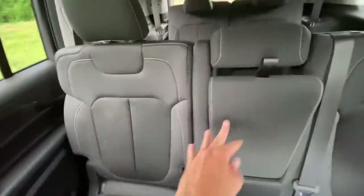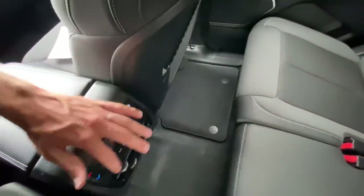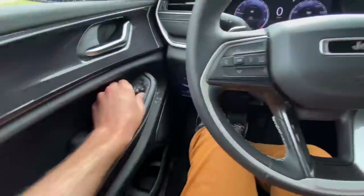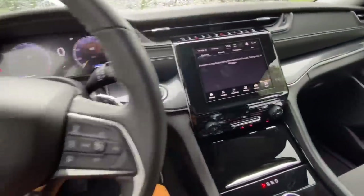This is the seven-seater configuration with the bench seat — the other one was the six-seater with captain's chairs. There's still zone climate control for the rear seats, though no heated seats for rear passengers. This one does have heated seats for the front passengers and a heated steering wheel, but no ventilated seats. I actually kind of like this model — I think you get a lot of value here.